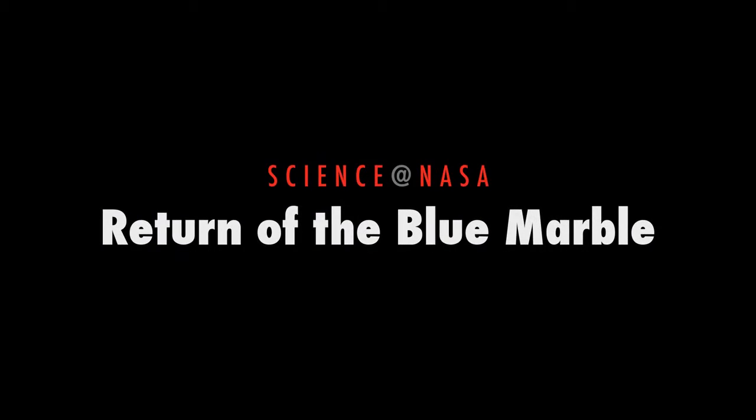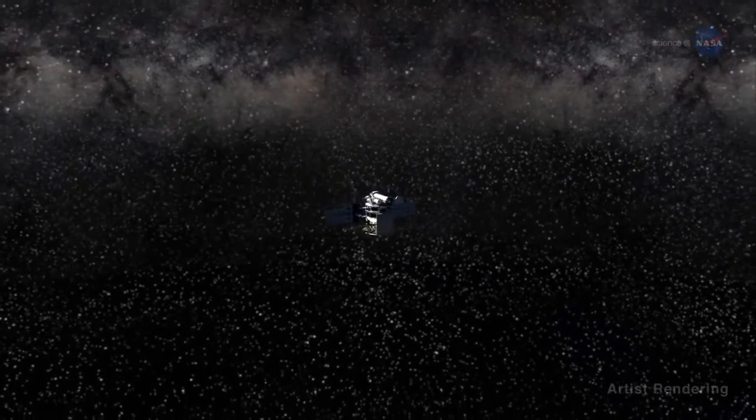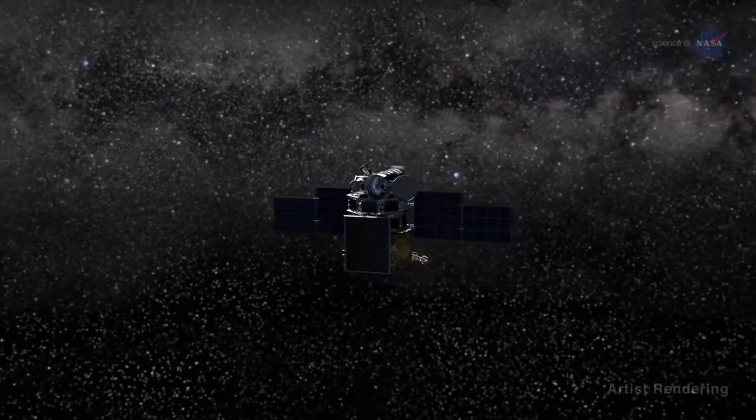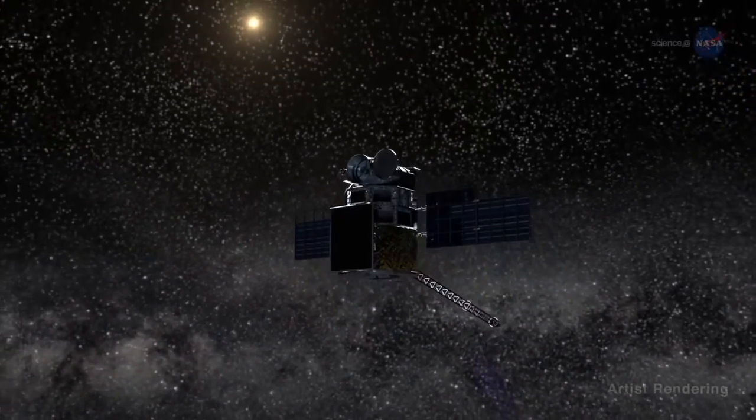Return of the Blue Marble, presented by Science at NASA. As Mark Twain once said, distance lends enchantment to the view. This definitely holds true for the Deep Space Climate Observatory, or DSCOVR, a new space weather mission from NOAA that also carries NASA instruments to keep an eye on Earth.